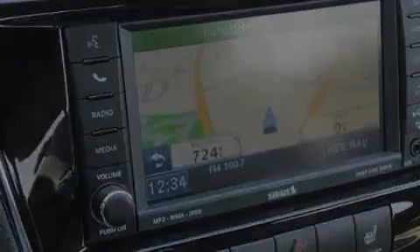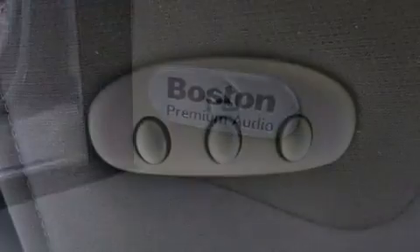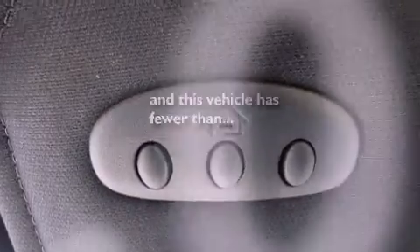An engine immobilizer theft deterrent system, a passenger side airbag, a keyless entry system, and this vehicle has fewer than 18,000 miles on the odometer.